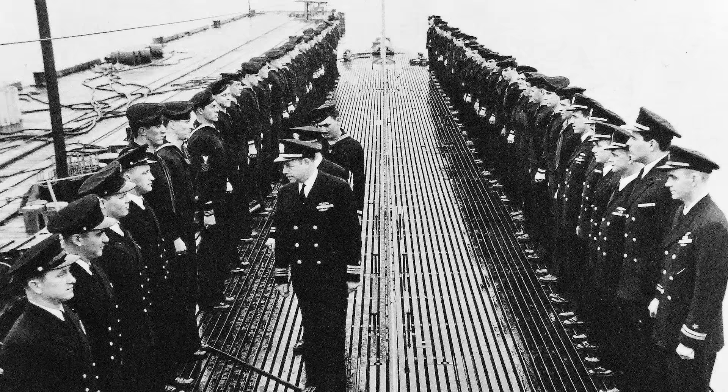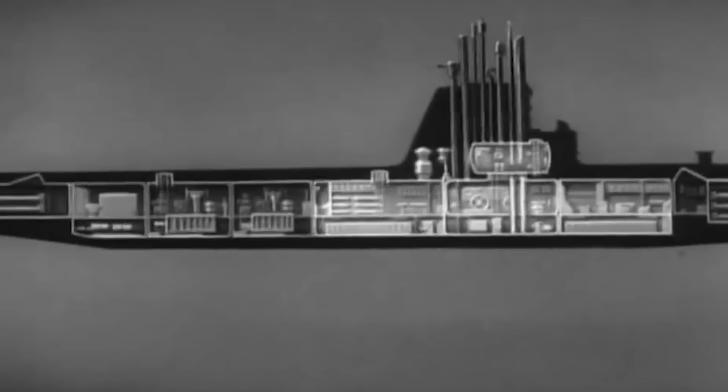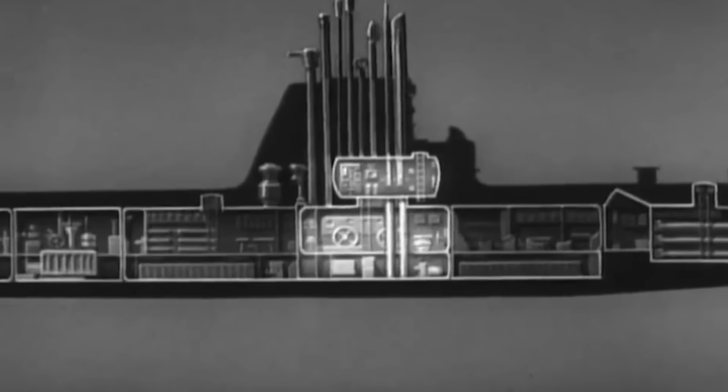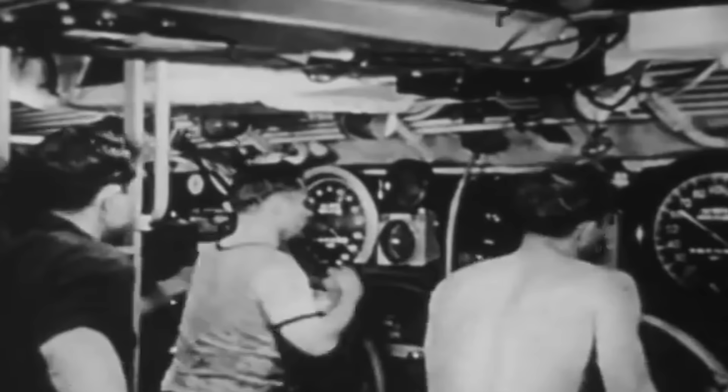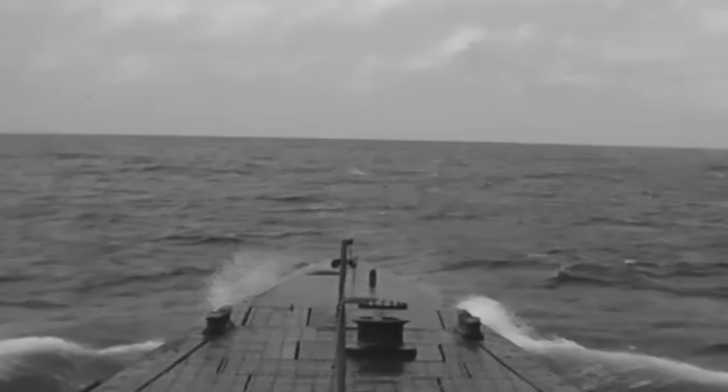The second Sea Lion was officially commissioned five months later with Lieutenant Commander Eli T. Reich at the helm. The Balao-class diesel-electric submarine had a length of 311 feet, a beam of 27 feet, and a maximum draft of 16 feet. She displaced 1,526 long tons when surfaced and 2,463 tons when submerged. Powered by four General Motors Model 16 278A V16 diesel engines, four high-speed GE electric motors, and two-cell Sargo batteries, USS Sea Lion 2 could achieve speeds of 20.25 knots on the surface and 8.75 knots when fully submerged, with a maximum range of over 11,000 nautical miles at a speed of over 10 knots.